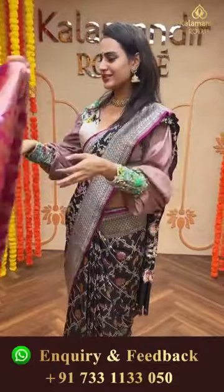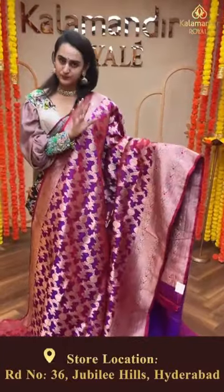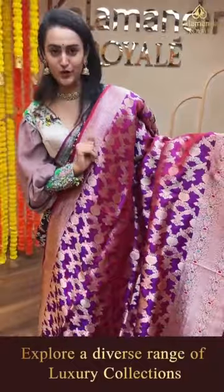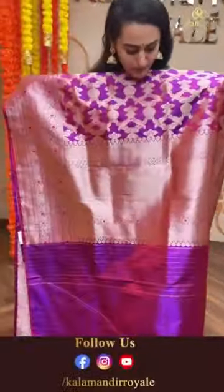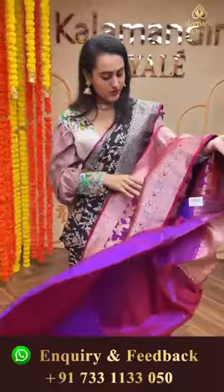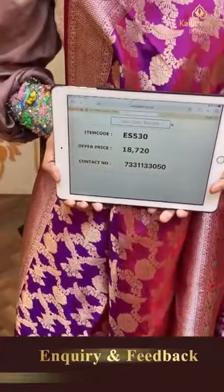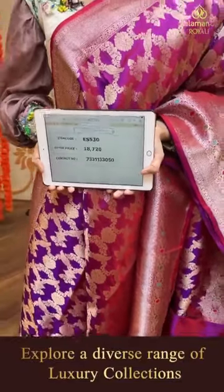Moving on to another beautiful saree in a beautiful kalneta color - a blend of magenta pink with purple, a reddish purple kind. The body has beautiful floral and bird booties all over in gold zari. The border has diamonds with paisleys, florals and leaves in gold zari. The pallu has a lovely diamond brocade, very very beautiful. The blouse is a stunning self blouse. The code of the saree is ES530 and this retails for 18,720. Take a screenshot and ping us on 7331133050.